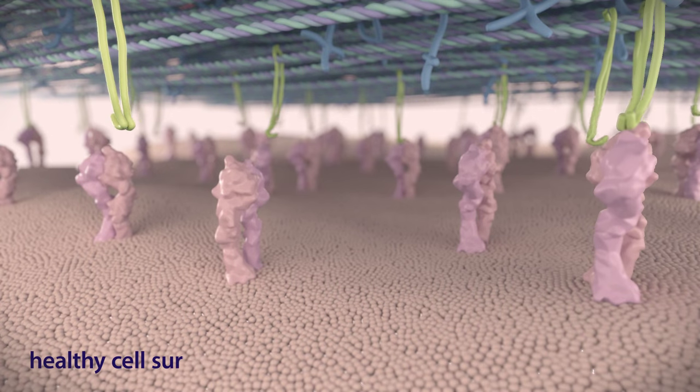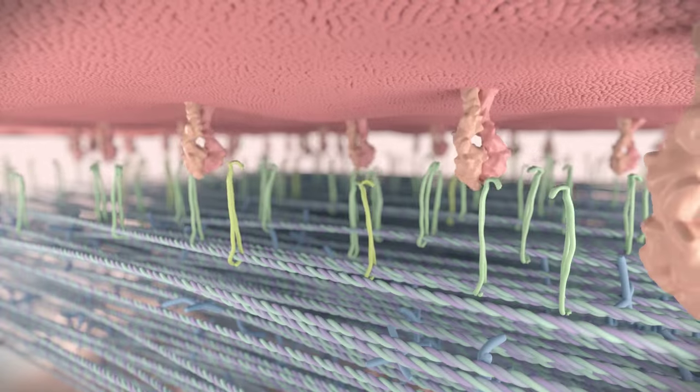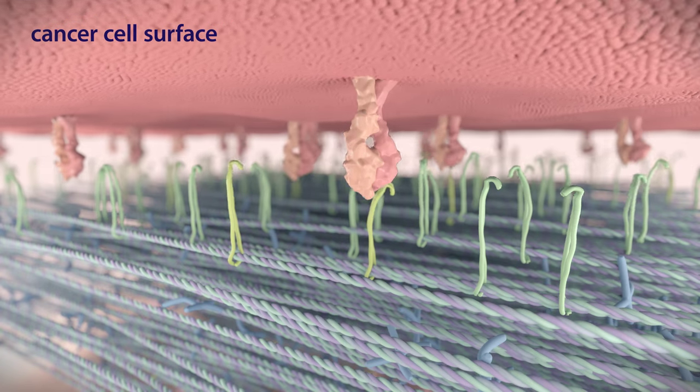All cells in the body, including cancer cells, must attach to the network of proteins that surrounds them. This is done by proteins called integrins. Integrins tell the cell about the type of environment they are in and give the cell instructions about what to do. In the case of cancer, particular integrins can send signals that tell the cancer cells to invade the surrounding tissue.